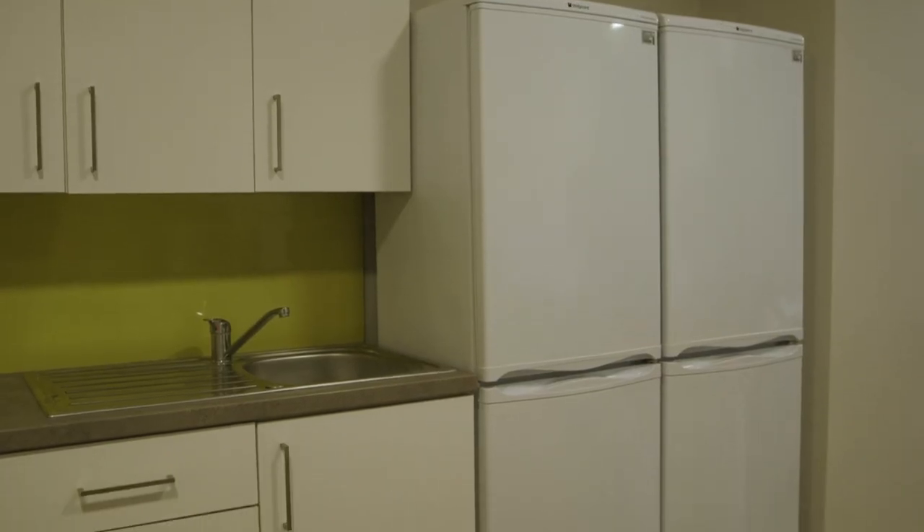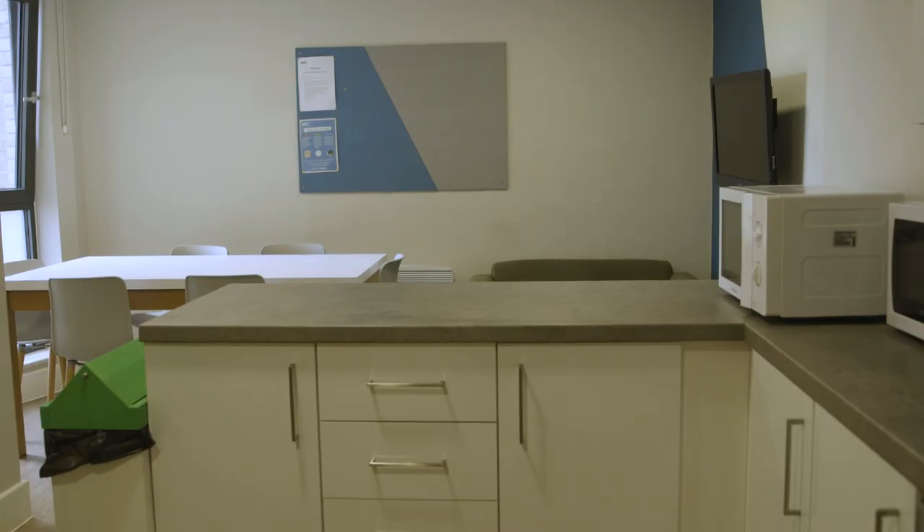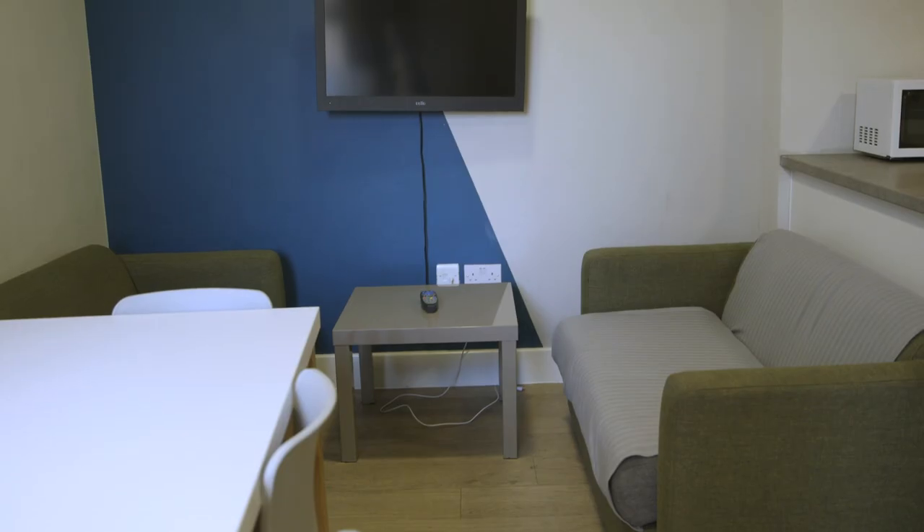I share a kitchen with six people — it ranges up to ten people. There's always enough space for everyone to be in there and cook at the same time.